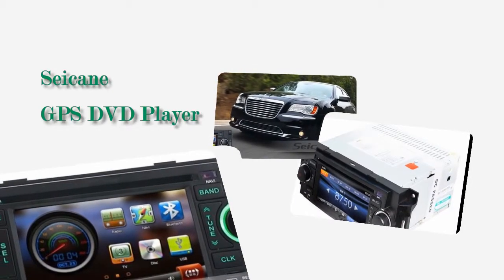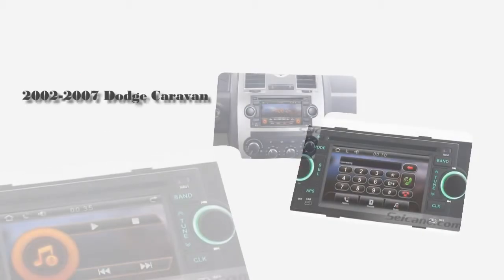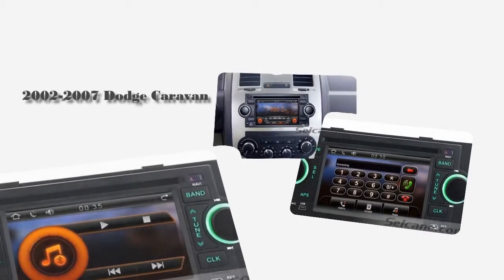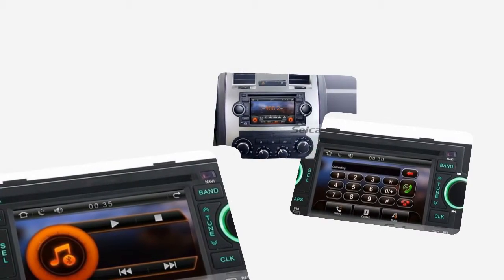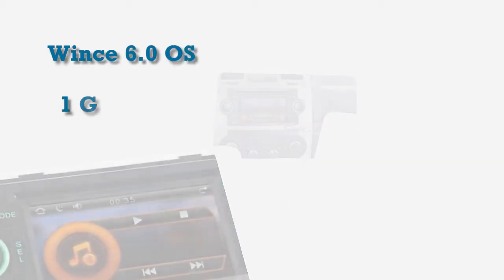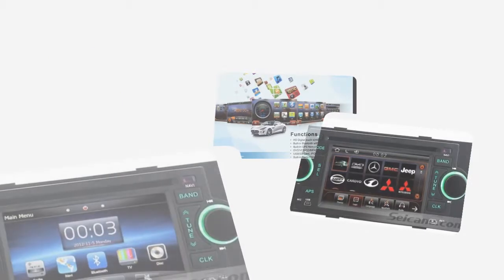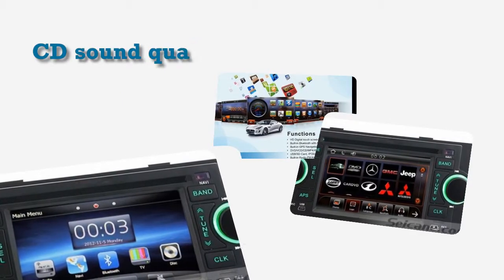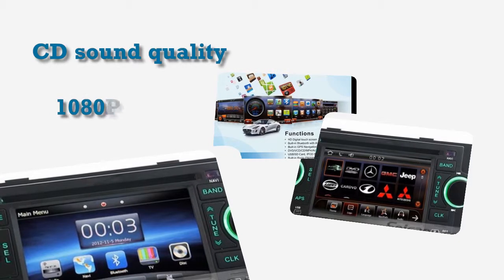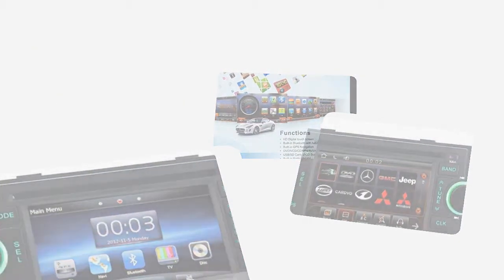Hi friends, welcome to the second video. Here is a GPS DVD player for Dodge Caravan from 2002 to 2007. This unit has the latest VINCE 6 operating system and 1GB CPU with 1GB RAM. It supports CD quality audio with car audio equalizer settings and HD video. Let's check out the great functions in it.